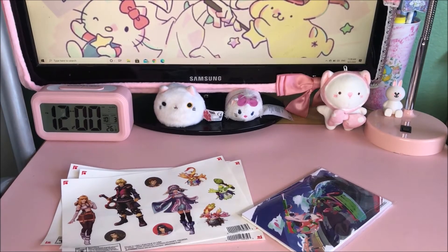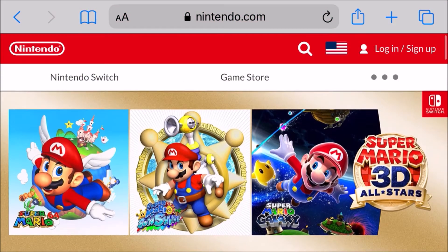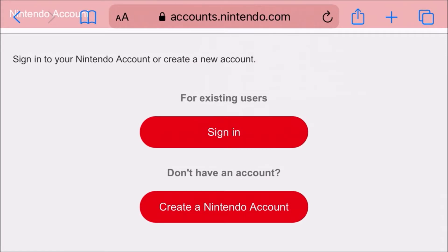Now that I'm done showing you the two new physical rewards I was able to purchase, I'm going to show you how to make your own account if you don't have one. First you'll want to log in or sign up — click the button at the top and sign in if you already have an account, or create a Nintendo account if you do not have one.